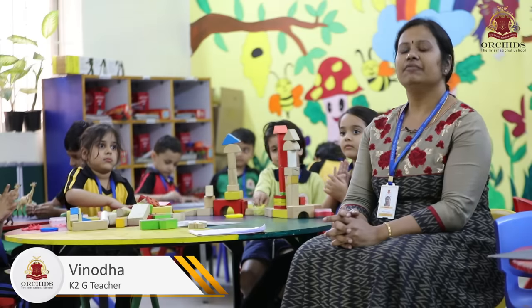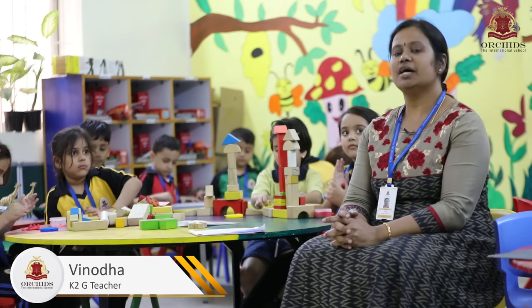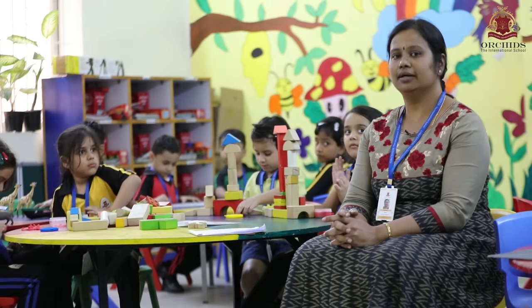We start the day with free play where we have a lot of activities which are fun-filled and help the children in learning.